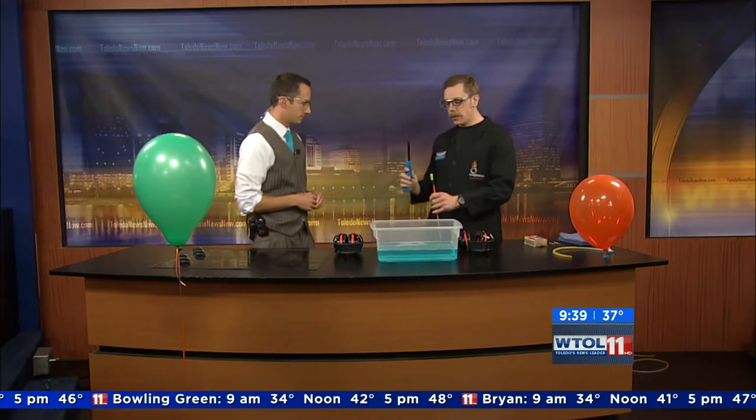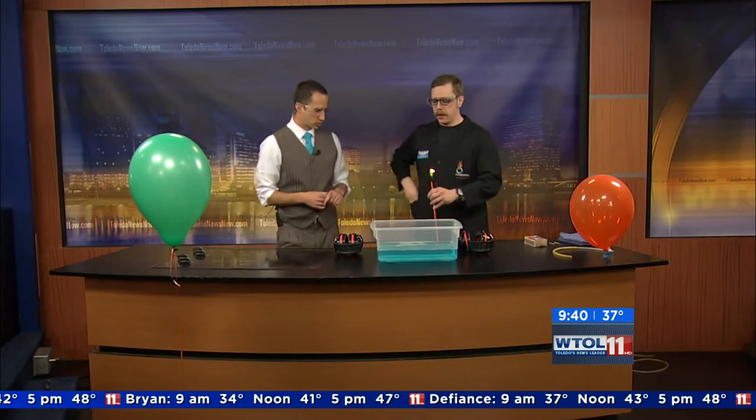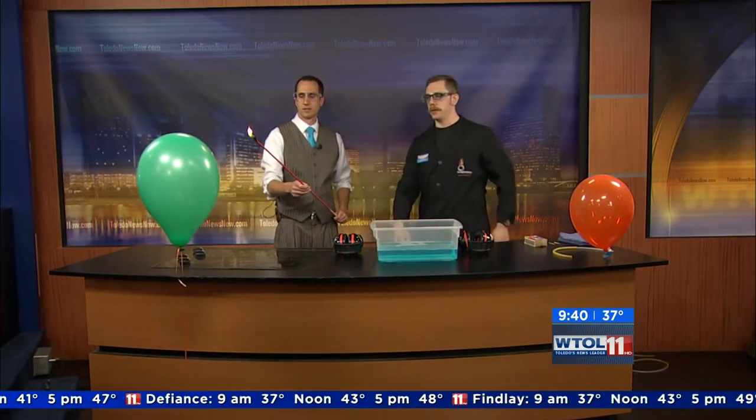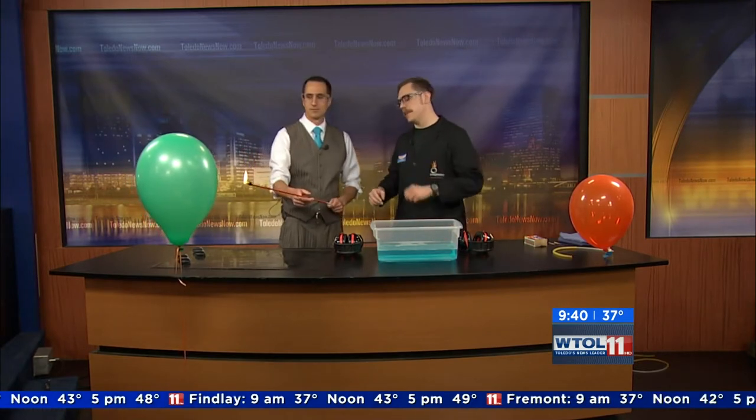So what we're going to do is I'm going to give you this flame. You can take a step back, and I'm going to have you just bring that flame just underneath this balloon here, and we'll see what happens. Dan, I have a feeling this is going to be loud. Could be. Prepare yourself. Go ahead.